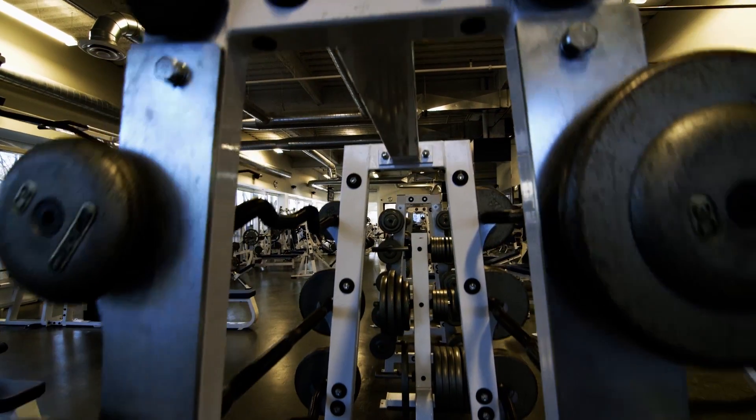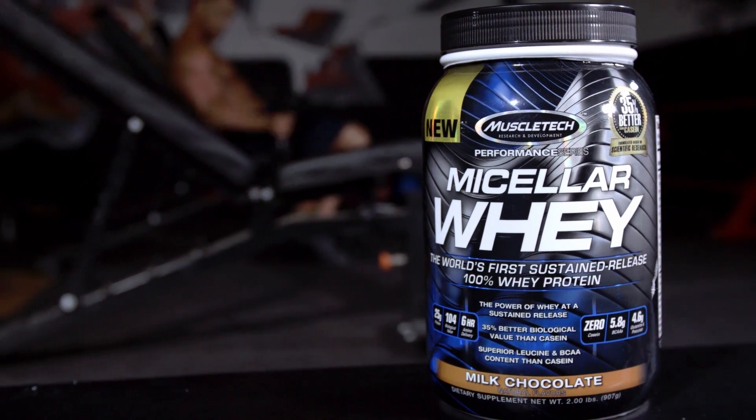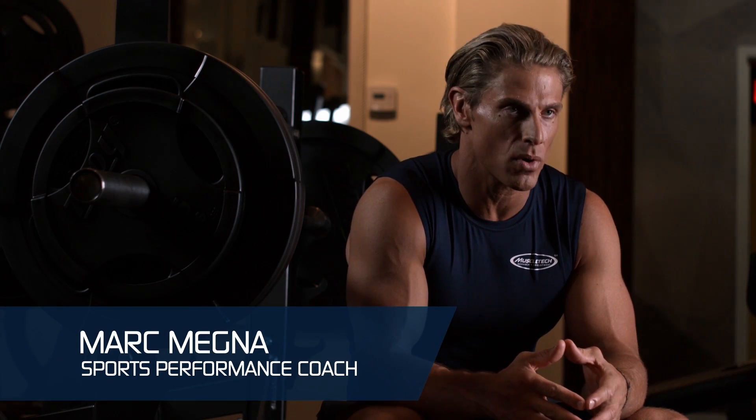I believe the next evolution in protein supplementation is here. It's new micellar whey from MuscleTech — the world's first sustained release 100% whey protein.